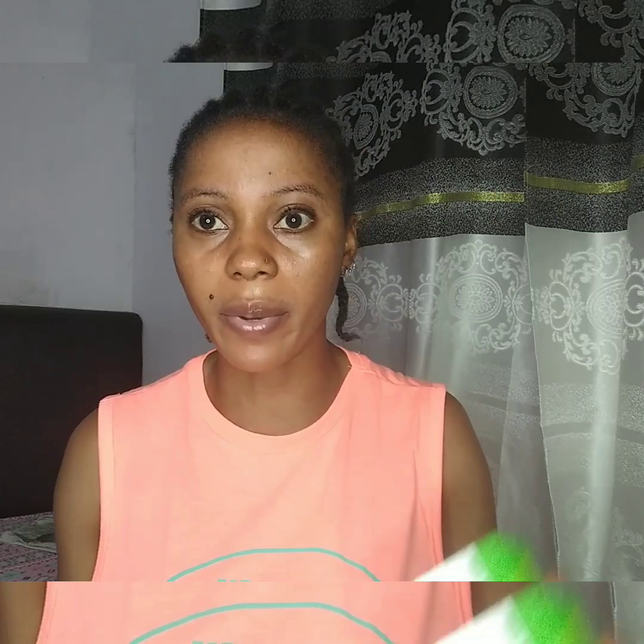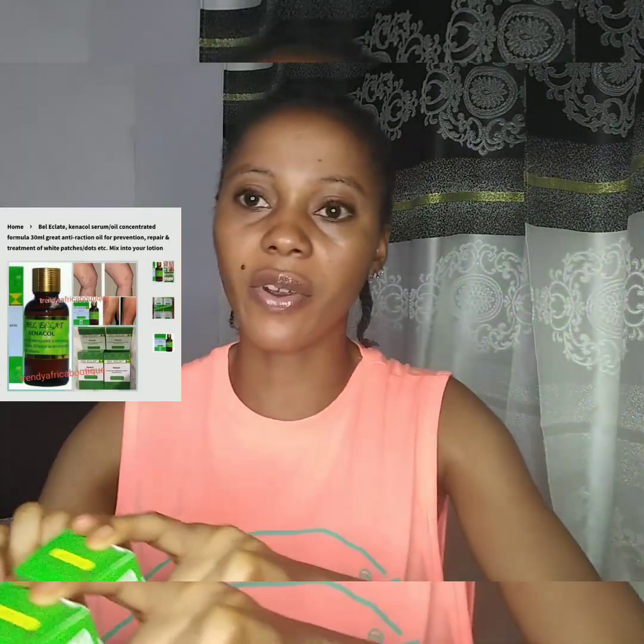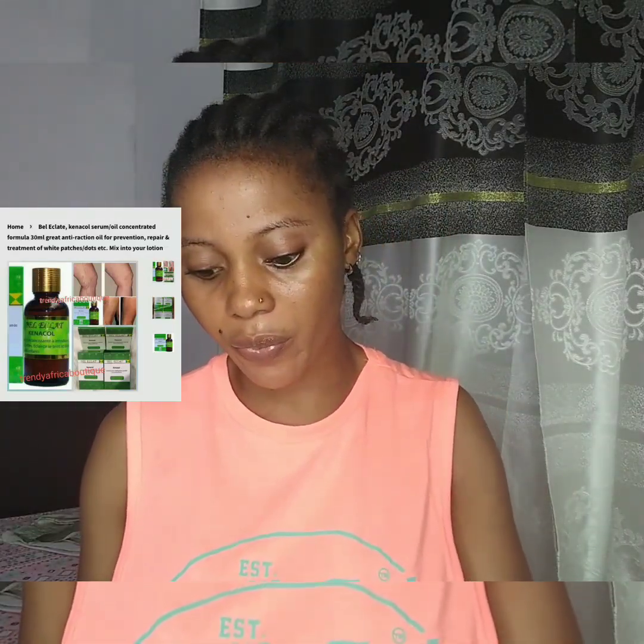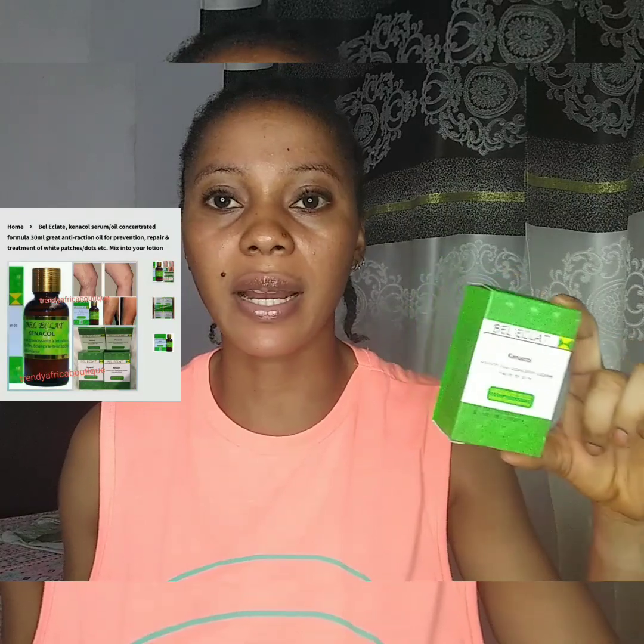Someone was asking me about Bel Eclat — an oil or serum — and how it looks. I'm showing you how Bel Eclat looks. This is a very good oil for skincare treatment. The use of Bel Eclat is if you have green veins — probably from a lotion — or white dots on your skin, this is something you can use to clear them up.